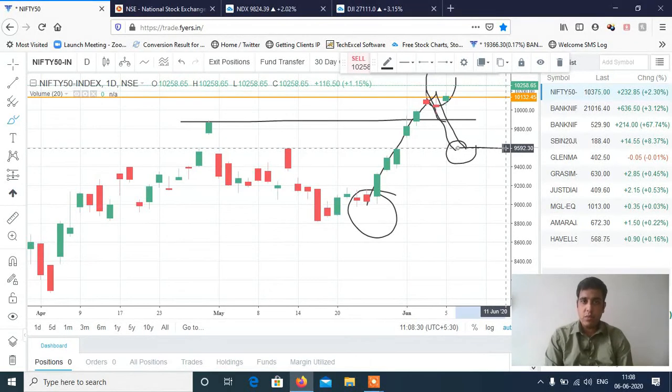Wait and watch around the 10,350 level — we need to see what Nifty does. If Nifty fails to cross 10,350, then we can see a good short trade targeting 9,600.